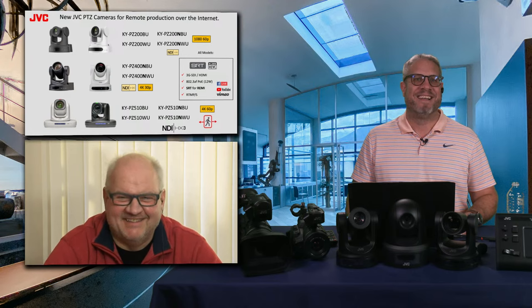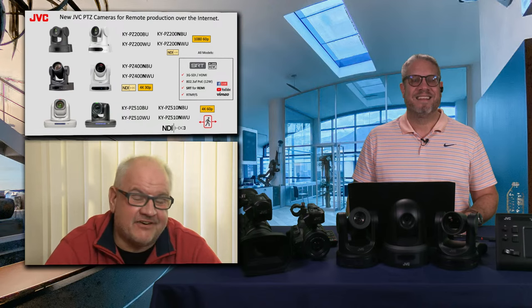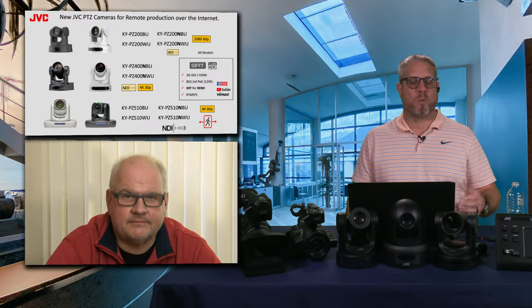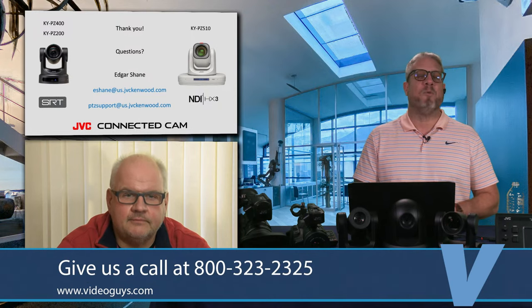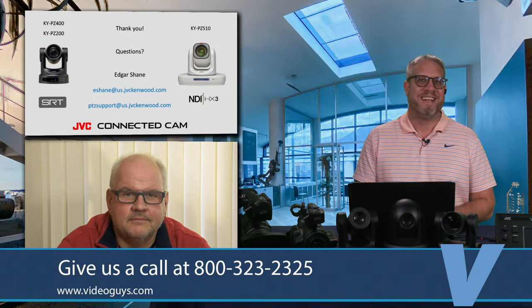Remote production is definitely a great capability. There are three base models available in different colors, available with or without NDI license, and the KY-PZ510 supports 4K 60p and object tracking. JVC is available to help answer any questions. There's a special email — ptcsupport@us.jvckenwood.com. We stand behind our words and can help you with JVC camera integration in your workflow. We can help you with connected cam, PTZ camera solutions for all of your needs.